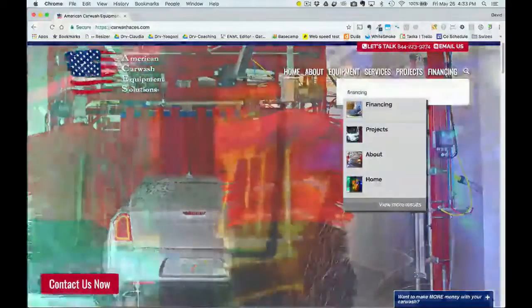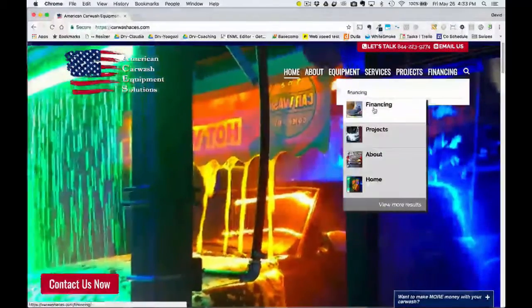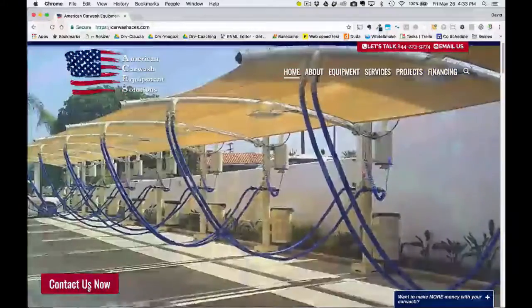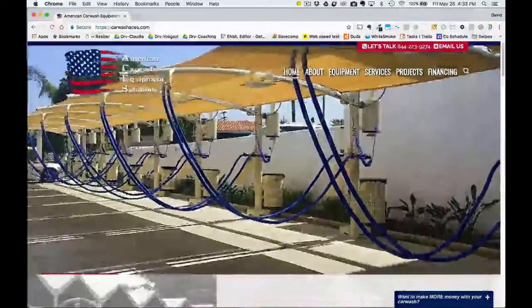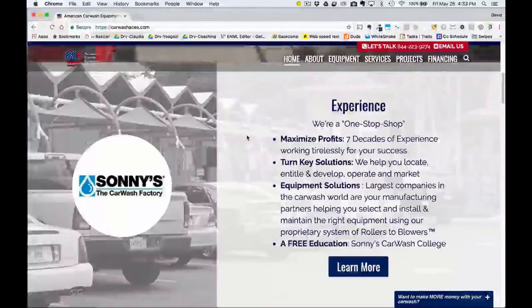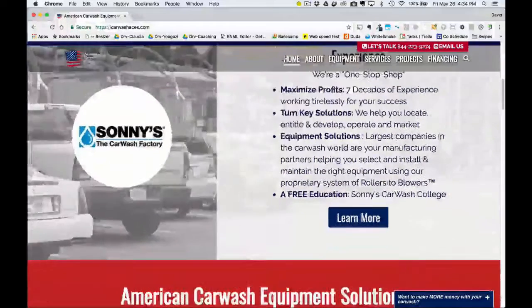It searches ahead and pops up areas that pertain to financing, and you can look at more results. You can click on the Contact Us button, and as we scroll you can see what the site looks like. What we're taking people on is a journey through what CarWashACES.com provides.